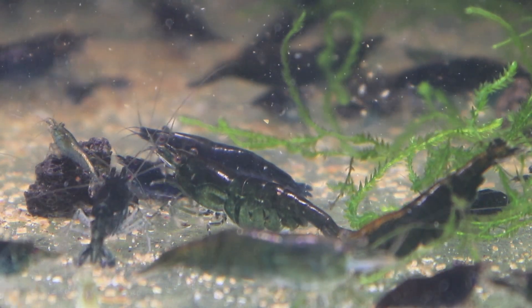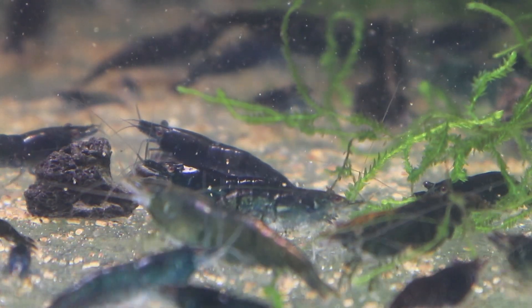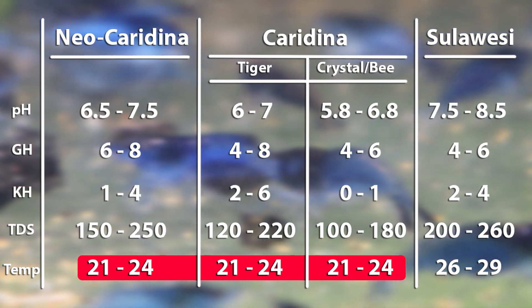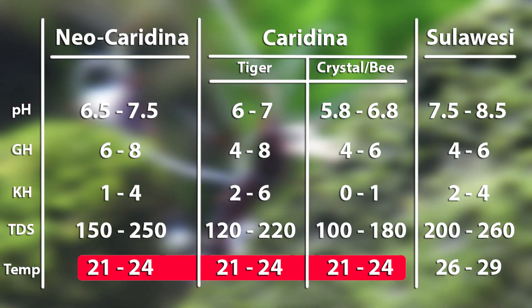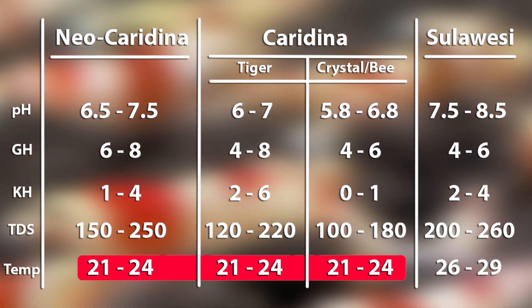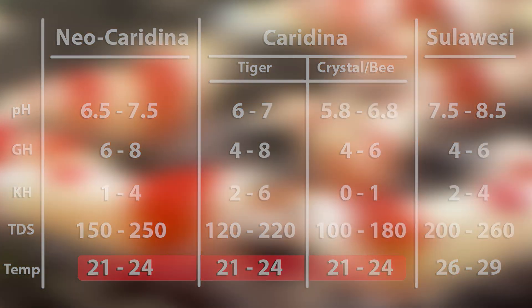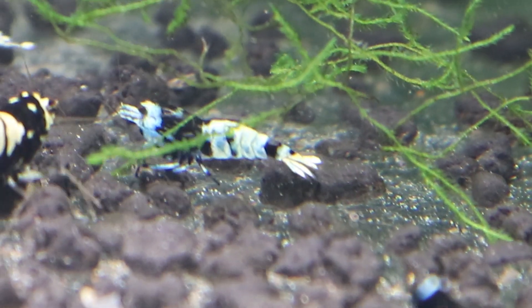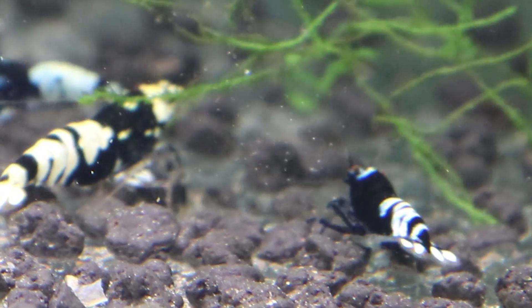That's all the shrimps I could find. I hope you enjoyed it. I've made a chart with information about the different water parameters that Neocaridina, Caridina, and Sulawesi shrimps require. Just maintain these water parameters using water conditioning or shrimp-specific products, and when you become expert at it, you should be able to keep any kind of shrimp you like and even successfully breed them and grow out new baby shrimps. If you like the video, give it a like, share it, subscribe and turn on notifications. Bye for now and thanks for watching.